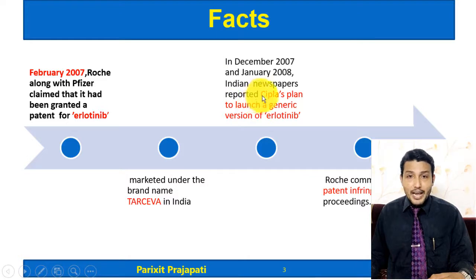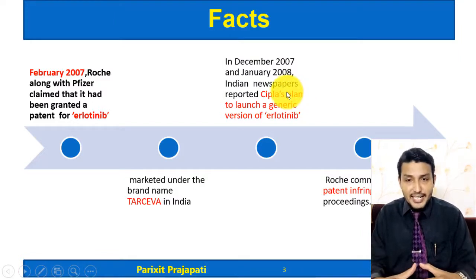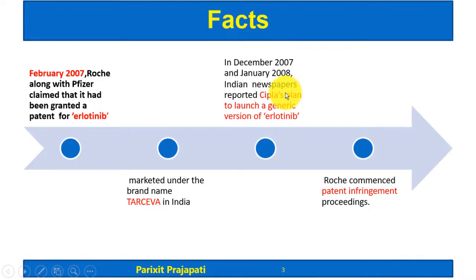In December 2007 and January 2008, Indian newspapers reported that CIPLA, an India-based generic company, was planning to launch a generic version of Erlotinib. Roche, claiming they had a patent, found that CIPLA was planning to launch a generic version. So Roche Pharma commenced a patent infringement suit against CIPLA — this was the beginning of the case.